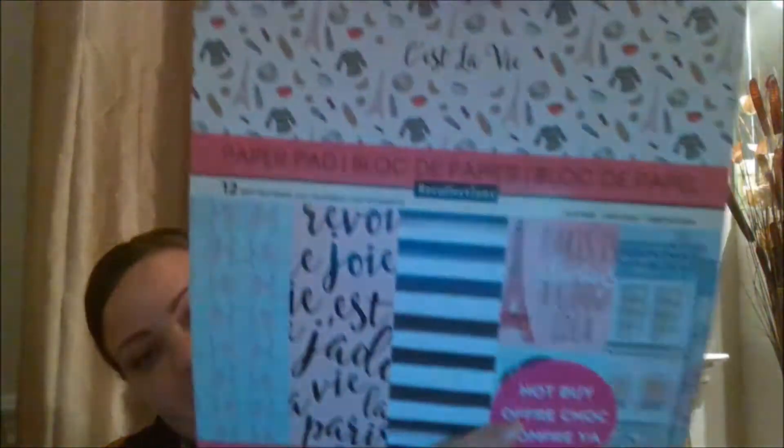Hi everybody, welcome back! I'm going to do another Michaels haul. Michaels has some awesome sales right now, and this covers two different trips to the store. I got these paper pads the other day when they were on sale for seven dollars — they normally retail for about twenty bucks, so for seven dollars I was very happy.